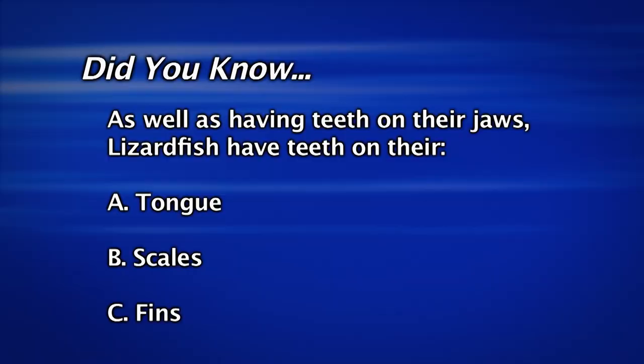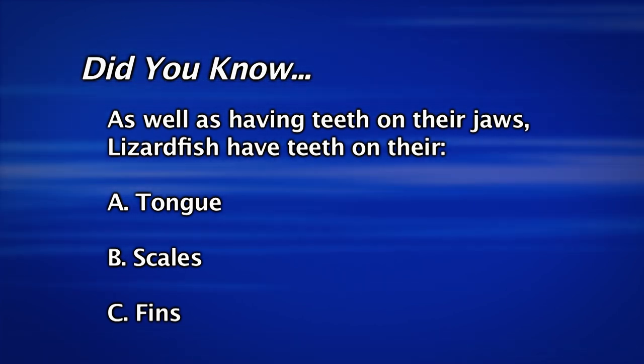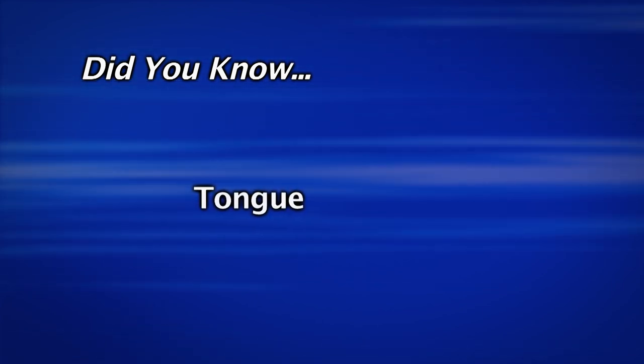Did you know that as well as having teeth on their jaws, lizardfish also have teeth on their tongue, scales, or fins? That's right — they also have teeth on their tongue.